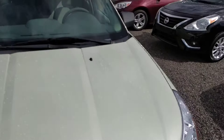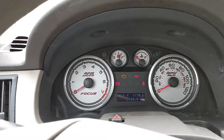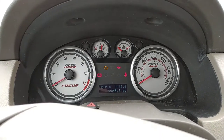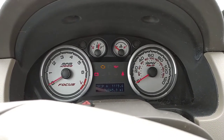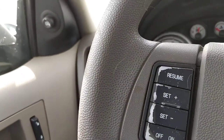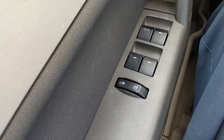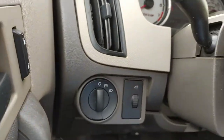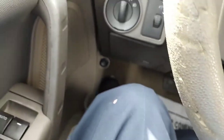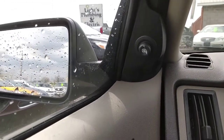All right, here we are inside the 2010 Ford Focus SE — 72,046 miles. This is a tilt wheel and we do have cruise control on the steering wheel. We've got power windows, power door locks, and power mirrors up on the door post.